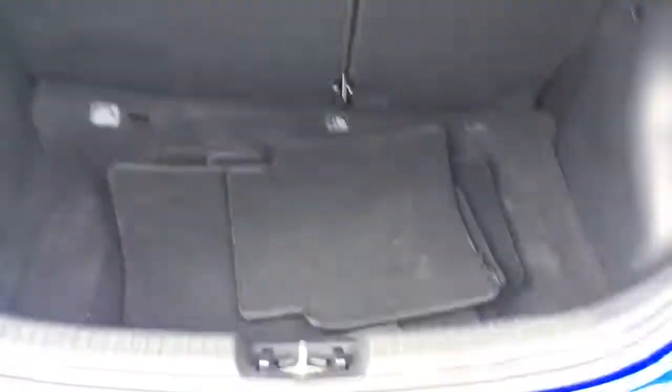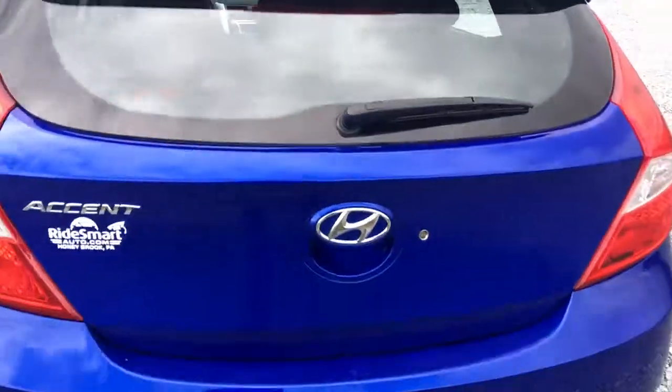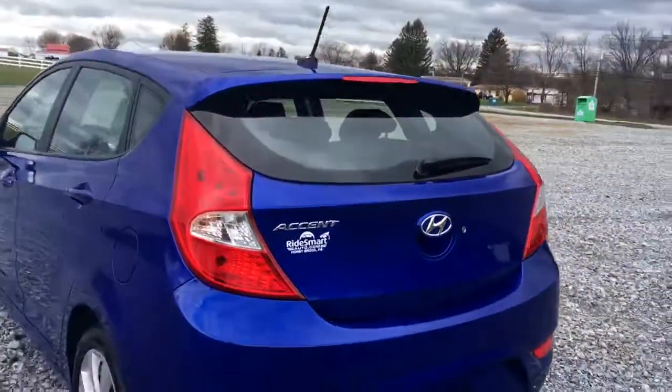Tons of room back here. Drop the seats down — they're split 60/40 for extra room and extra storage. Nice car, awesome color, fun to drive.